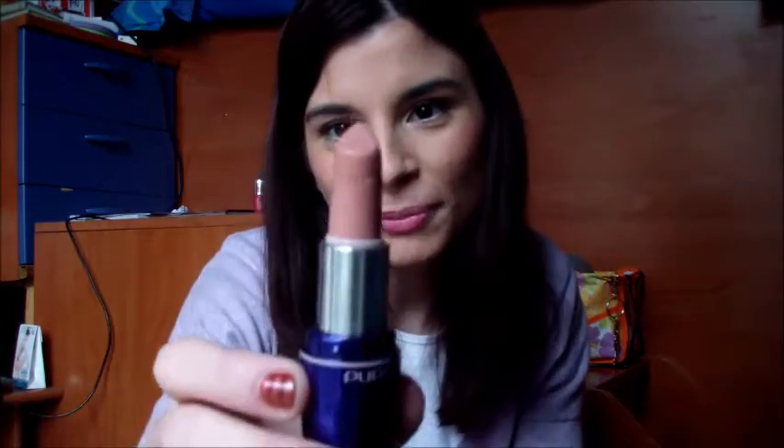Naturalmente non può mancare il rossetto Chatterbox di MAC. Sto facendo il Back to MAC quindi non vedo l'ora di finire per prendere un rossetto in regalo. Poi naturalmente il China Doll di Pupa, sempre questo che è il 103, che è un nude favoloso che mi accompagna e mi accompagnerà finché morte non ci separi.